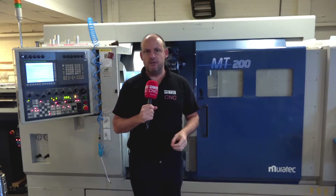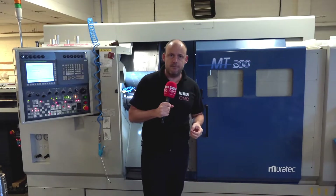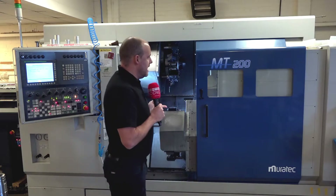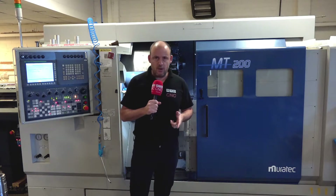This morning I'm at DMI Precision Engineering in Scotland, just outside Edinburgh. Quite interesting this one — I've come to look at this machine. This is an MT200 Muratech machine; they purchased this a few months ago from Matsura.